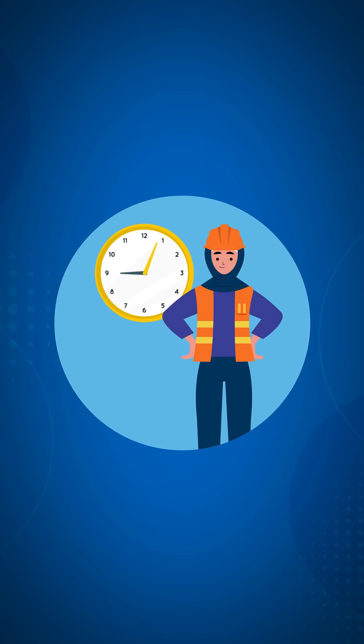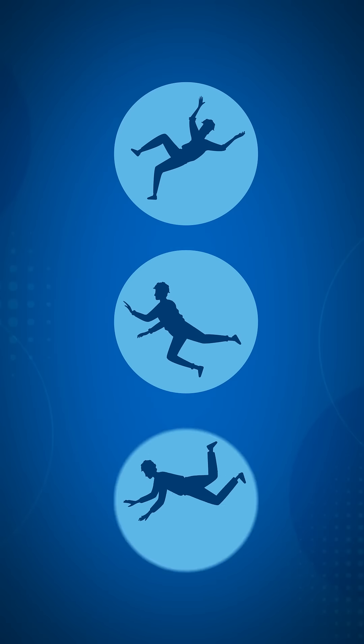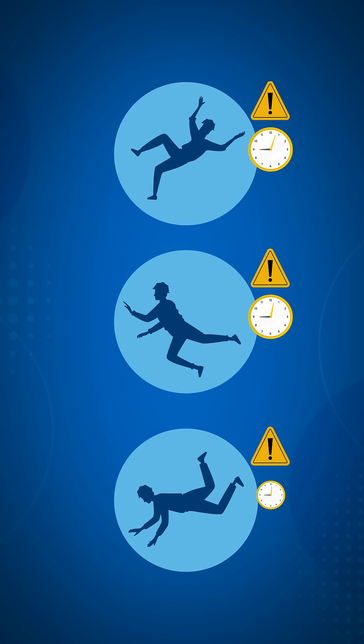Work calmly and take your time. Many slips, trips, and falls happen when we're trying to do things too quickly.